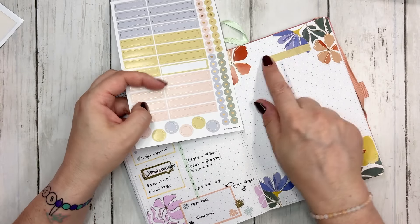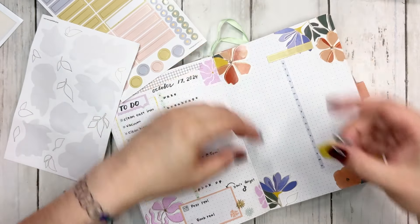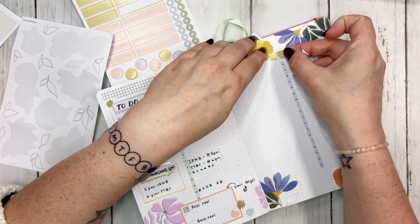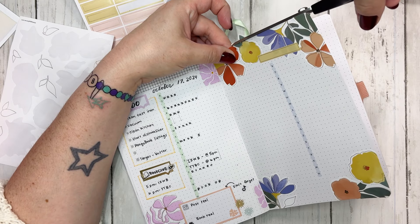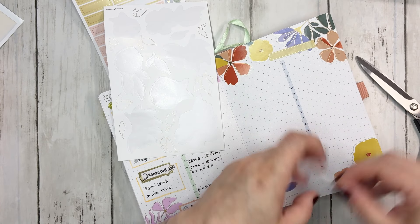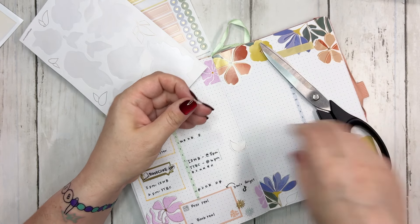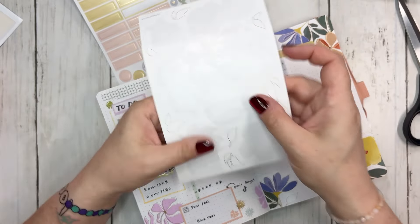I'm going to use these stickers for the date. We're going to put this one right here and basically have the entire top covered in florals. I do have these little leaf stickers but I'm not quite sure if I want to use them - actually I am using them, so I'll just put a couple around and then move on.